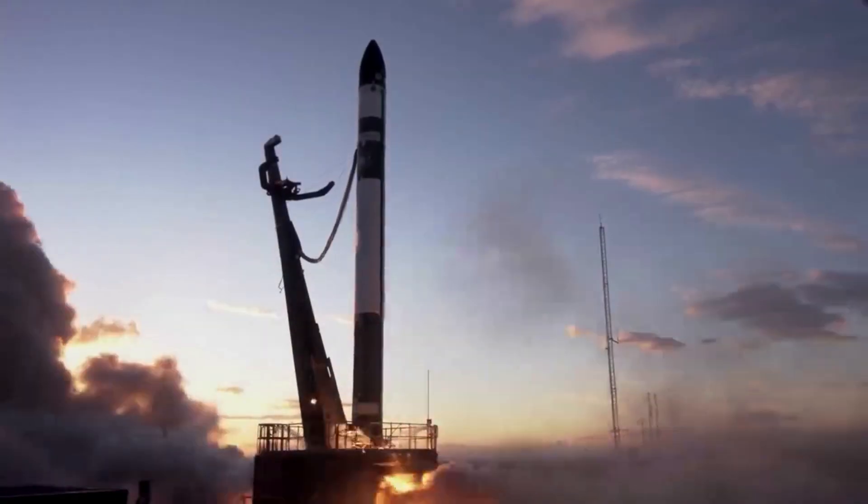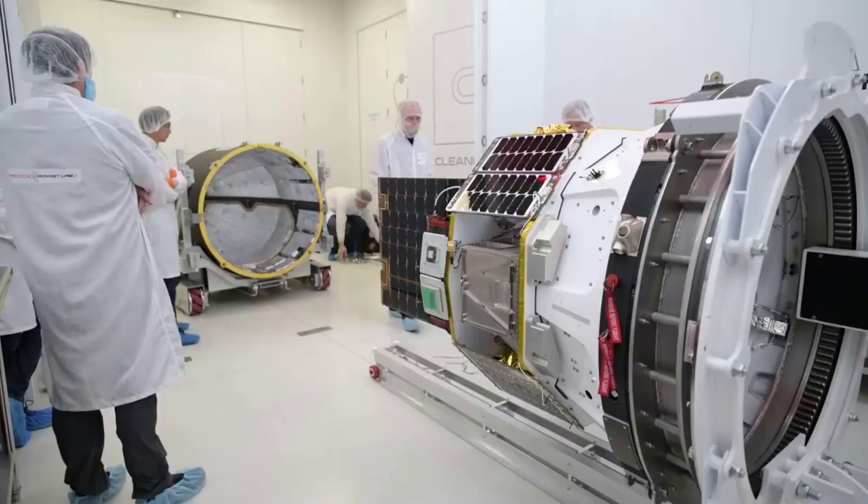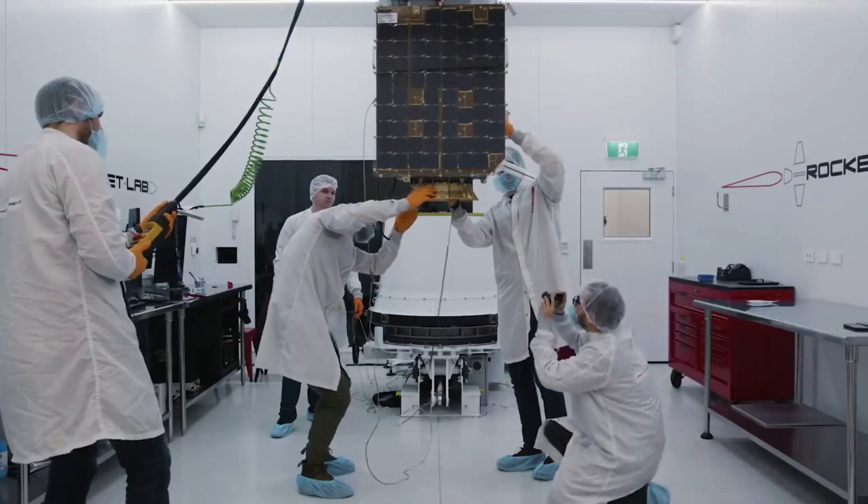Rocket Lab is continuing to push forward toward Electron partial reusability. If successful, this would be a very big deal and contribute to a significant increase in launch cadence. We will have to wait and see how it progresses and the impact it has on the space industry.